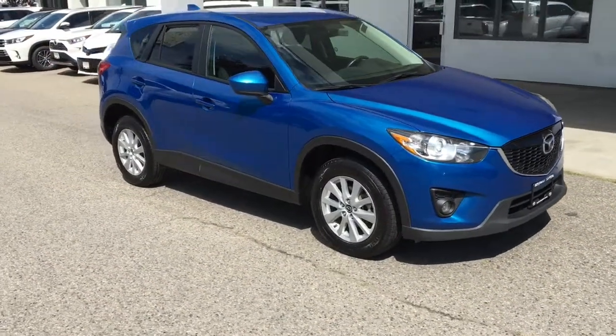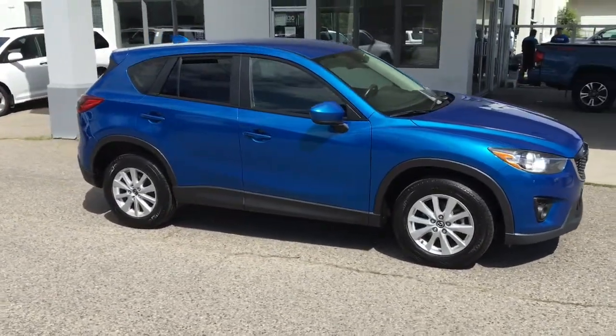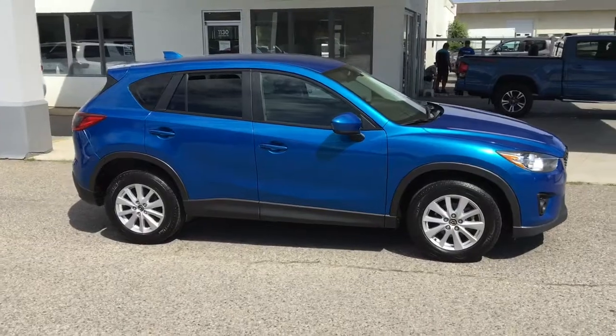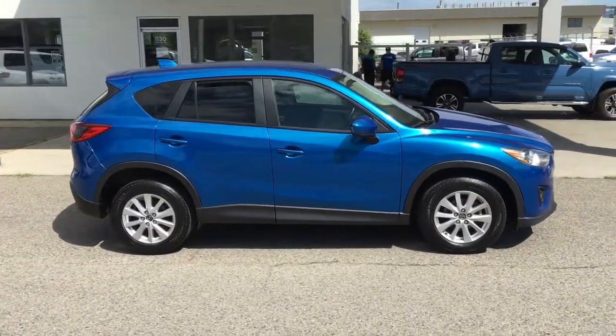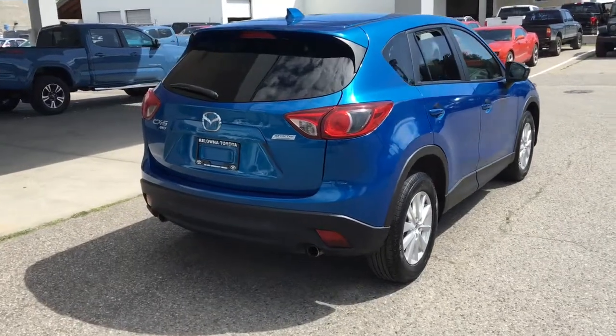The CX-5 is a sporty crossover with car-like handling and the versatility of an SUV. This affordable all-wheel drive 2013 shows well in metallic blue and is in great condition.